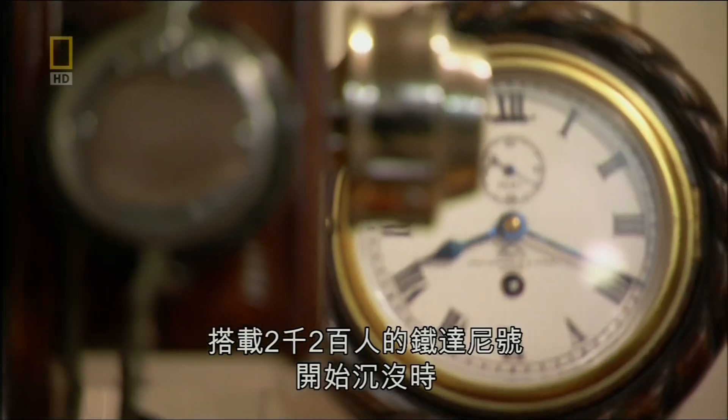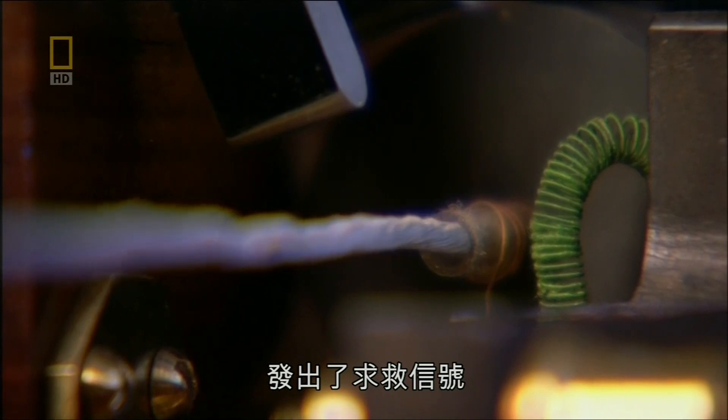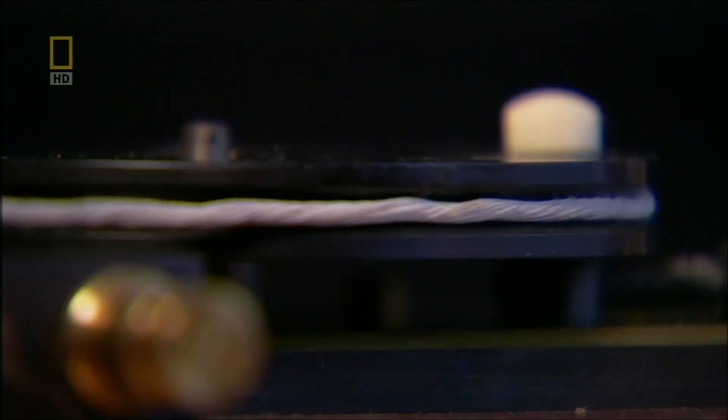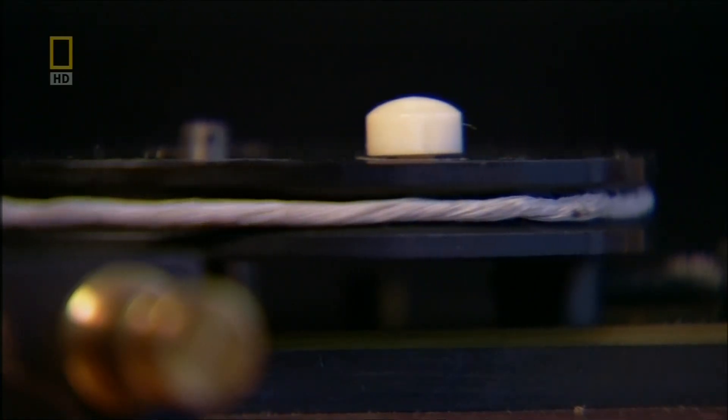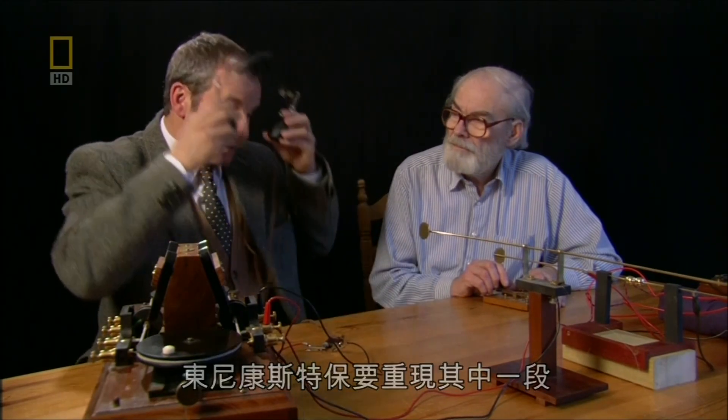As Titanic began to sink with 2,200 people on board, it sent out a distress call. To hear what the Titanic's distress signal sounded like, Tony Constable is going to reproduce part of it. Go ahead, Tony.